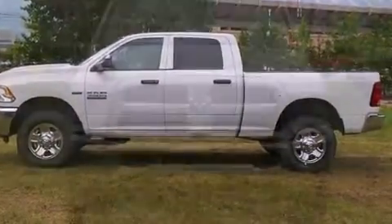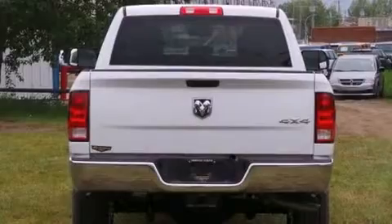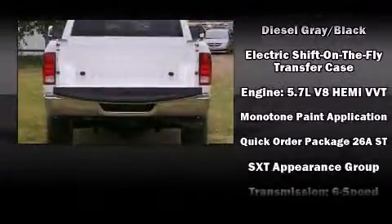Passenger security is always assured thanks to various safety features such as dual front impact airbags with occupant sensing, airbag head curtain airbags, traction control, brake assist, ignition disabling, and four-wheel disc brakes with ABS.